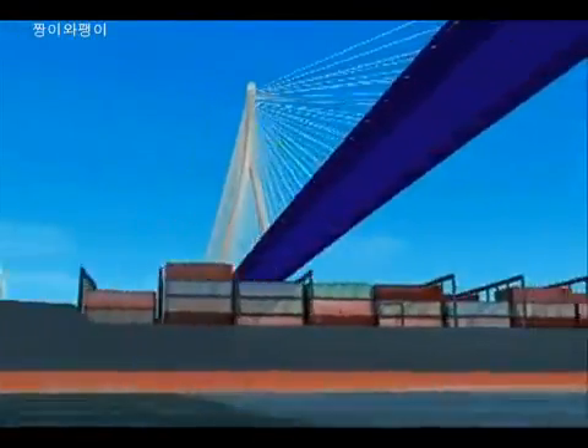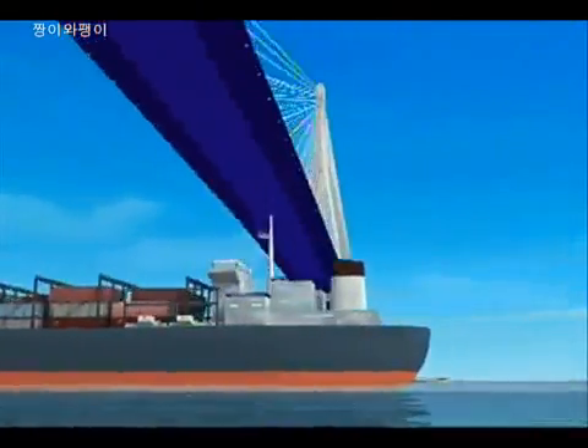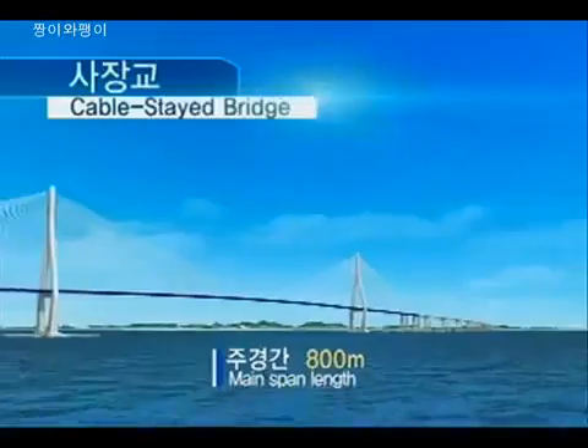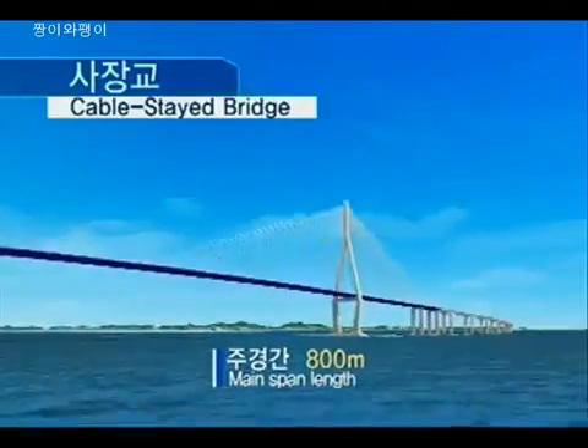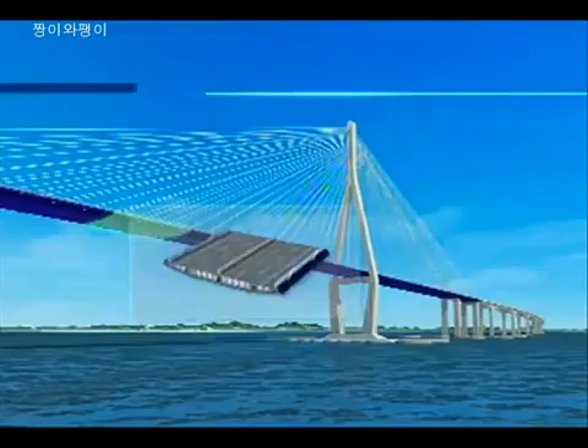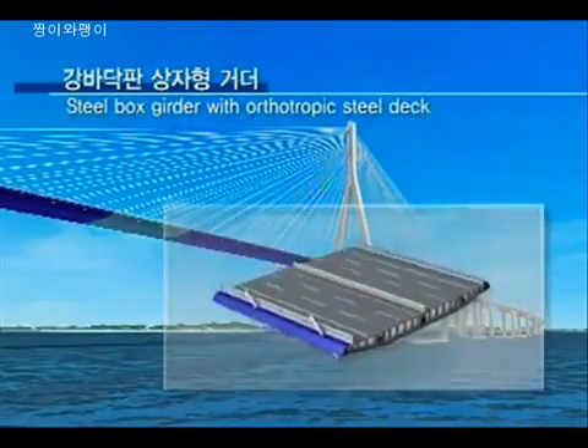Especially, the Cable Stay Bridge section has been designed to enable the passing of 100,000 ton vessels. Incheon Bridge, the longest Cable Stay Bridge in Korea, has been planned with application of a steel box girder with an 800 meter span.